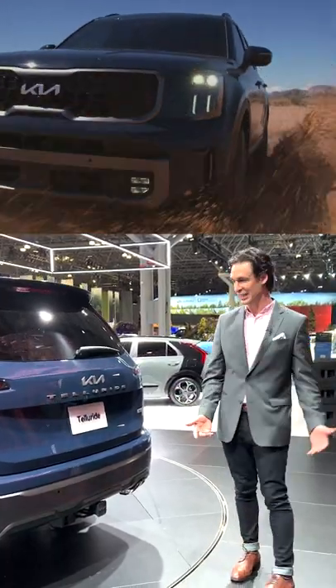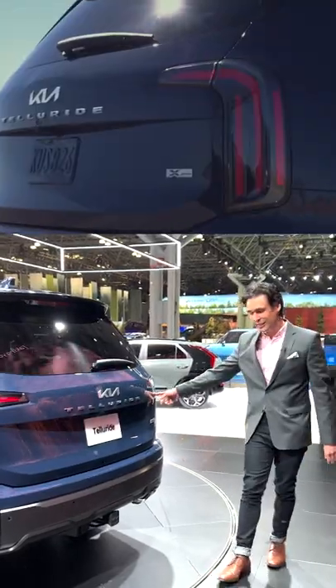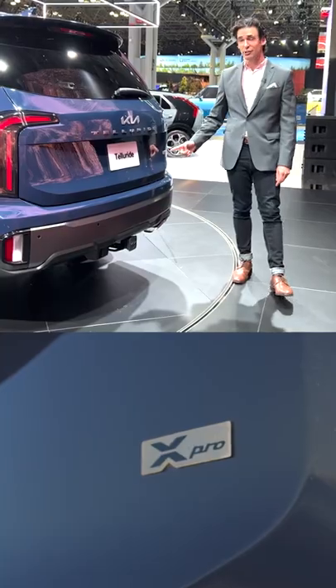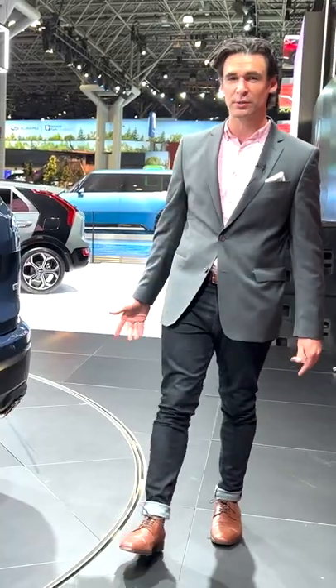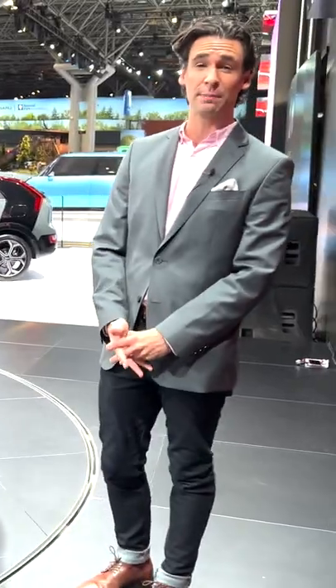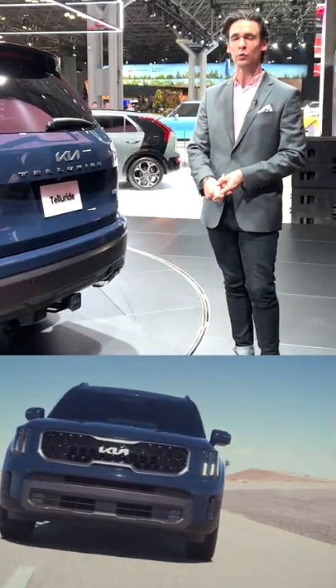What else do we find in New York City today? The Kia Telluride — it's a refresh for 2023. Tail lights get redone, but primarily the big difference you're seeing here is the X-Pro model. It's supposed to be more of an off-road trim, so you get these 18-inch wheels instead of 20s, and it has greater towing capacity: 5,500 versus 5,000 pounds, along with a few other slight upgrades.